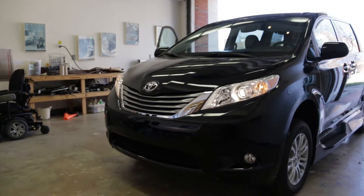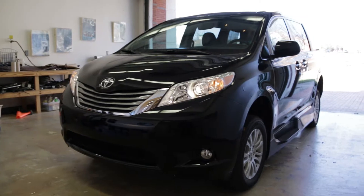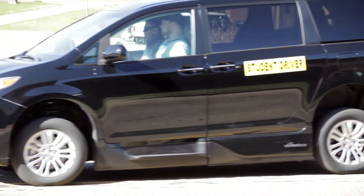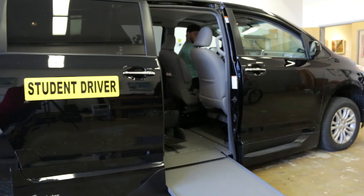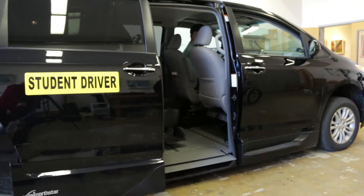He needed something that required very little movement or very little strength. This car keeps Dylan independent and looking forward to the future. It means a lot to me because I like keeping my independence and being able to be successful at my job.